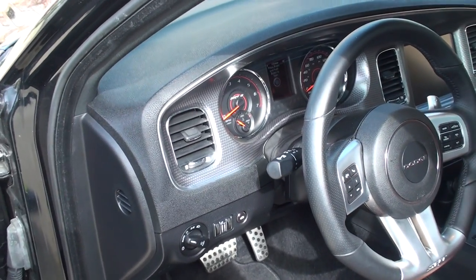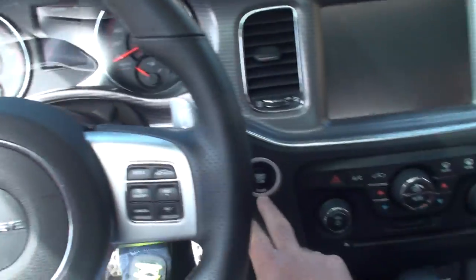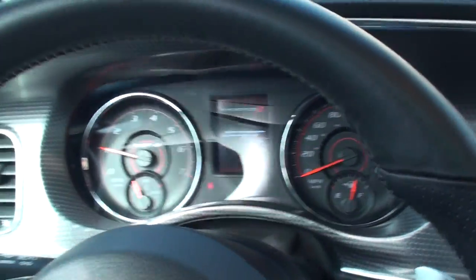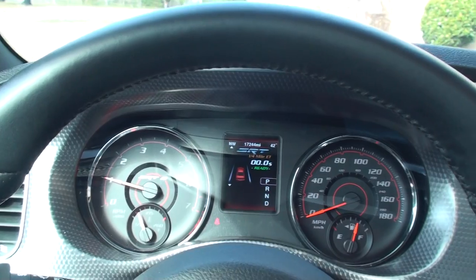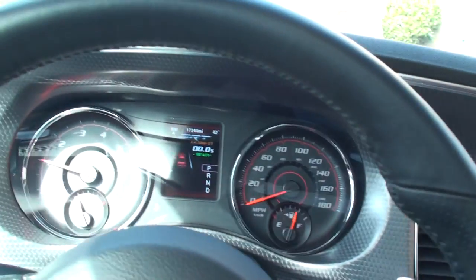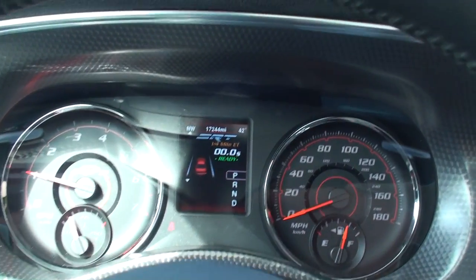Automatic headlights. Push-button start. It's only got 17,244 miles — very low miles.